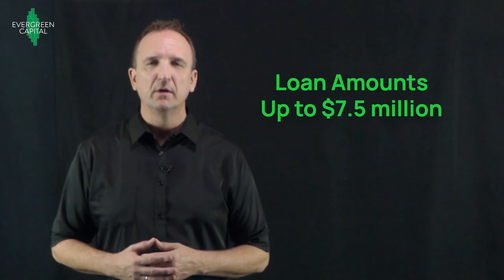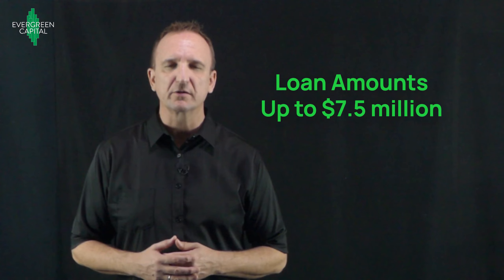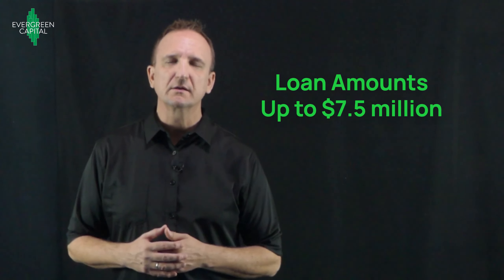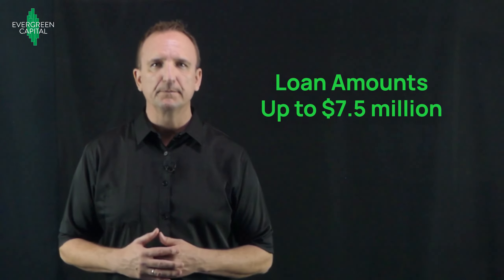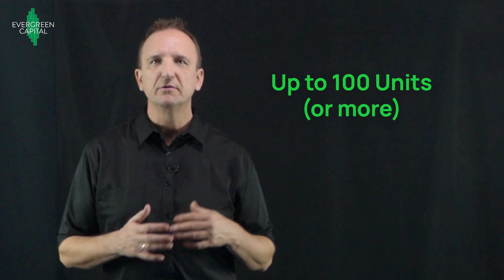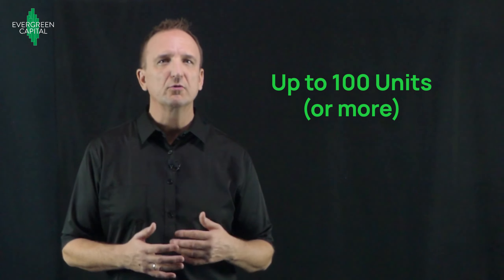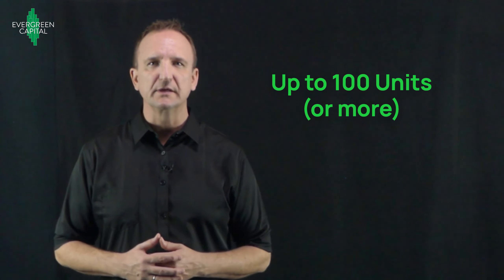First, let's talk about the loan amount. The Freddie Mac SBL is good for loans up to seven and a half million dollars. Some small markets or very small markets might have a limit of six million, but the SBL can technically go up to seven and a half million with an exception in any market. As far as the number of units goes, there are no unit limitations up to six million dollars of loan amount. And for loans between six and seven and a half million, you can go up to a hundred units with the SBL, or potentially more with an exception from the lender.